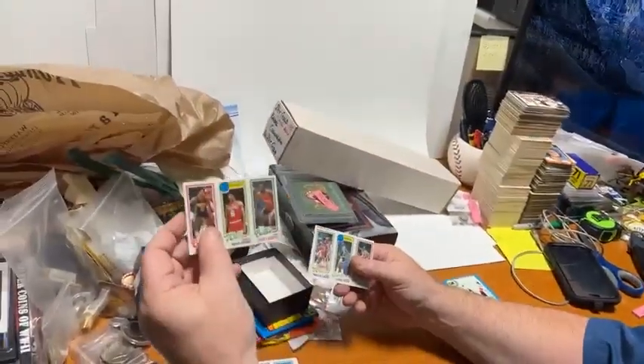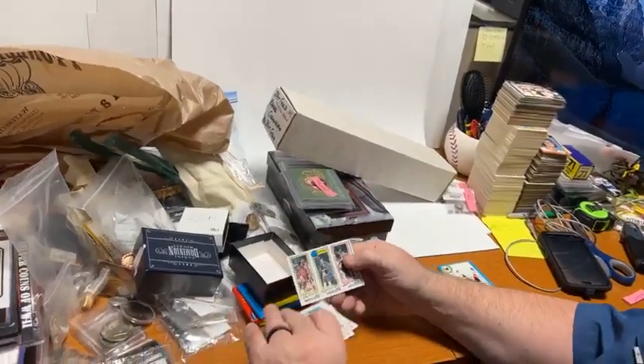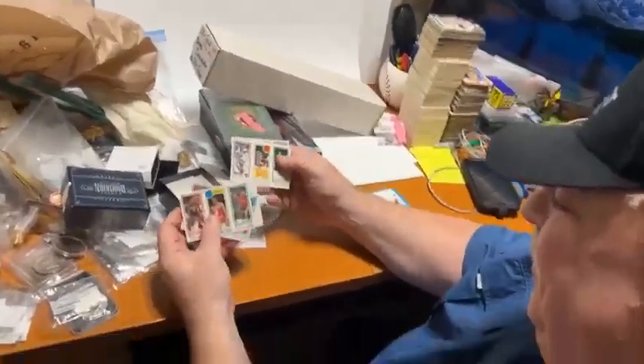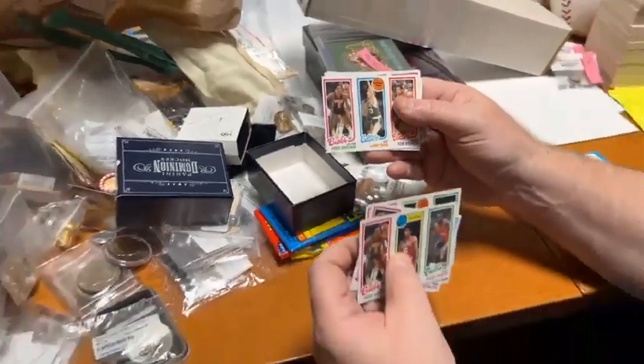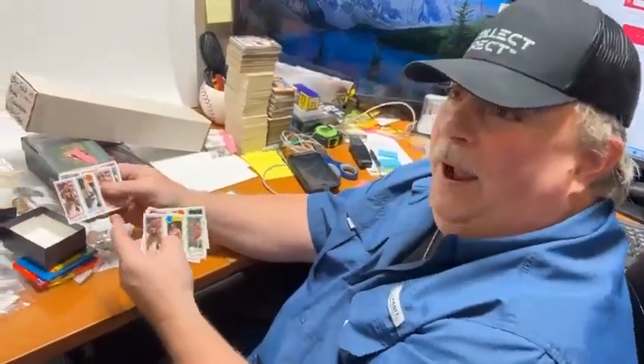Here's George Gervin. Let's see - where is Larry Bird? Larry Bird's right there. That's the Larry Bird I pulled on stage right there. I saw him - but that's Larry Bird's rookie. And it came out of our pack. Look at how mint those packs are.